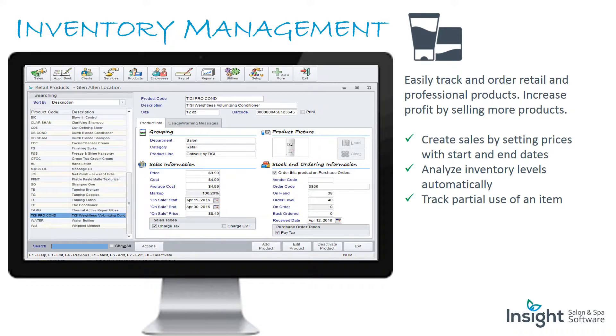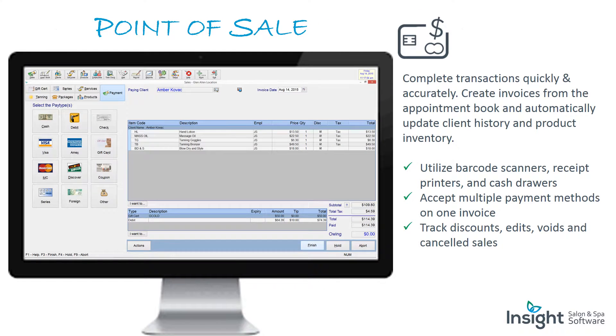Inventory management: easily track and order retail and professional products. Increase profit by selling more products. Create sales by setting prices with start and end dates. Analyze inventory levels and automatically track partial use of an item.